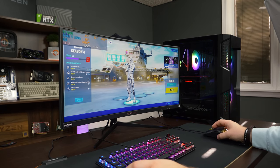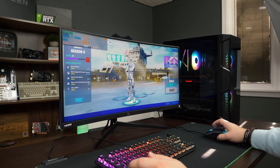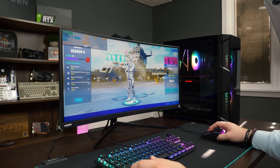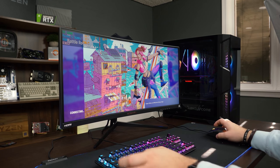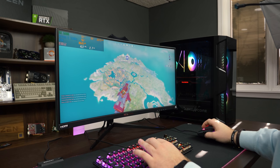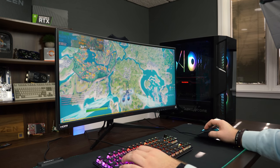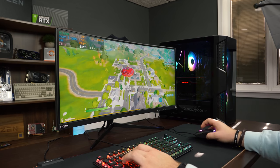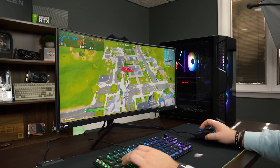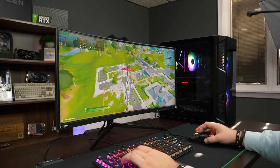Now we have everyone's favorite game — we're going to dive into a solo match real quick on pro settings on this beautiful high resolution and see what kind of performance we can get. We love Fortnite. We are in Fortnite on pro settings at this ultrawide resolution. The frame rate is still staying well over 200, so you can comfortably say that this monitor will have no problems working with this PC at its 200Hz refresh rate.